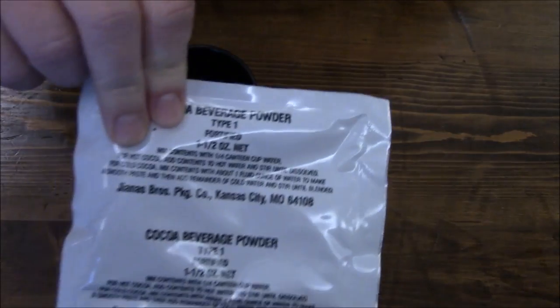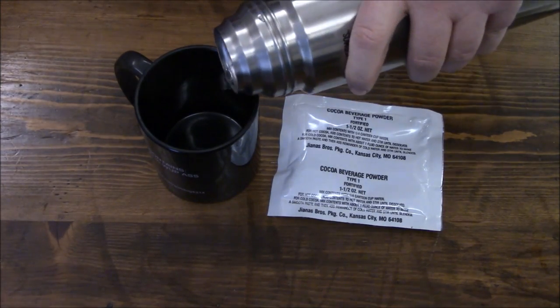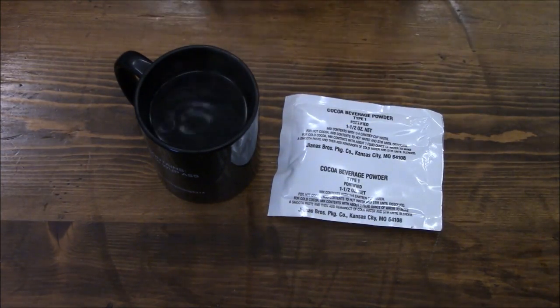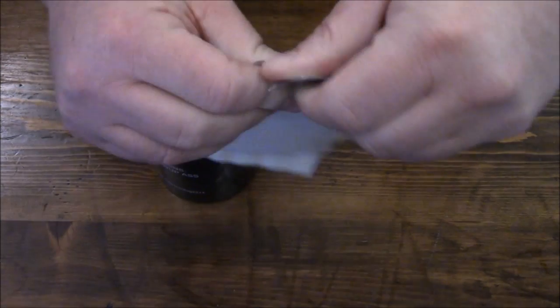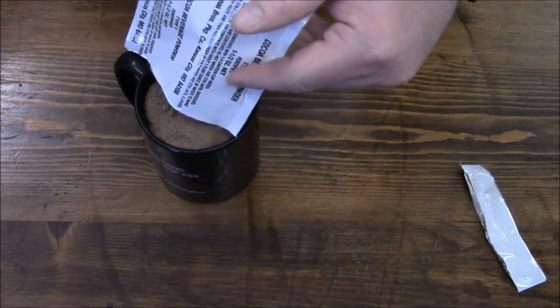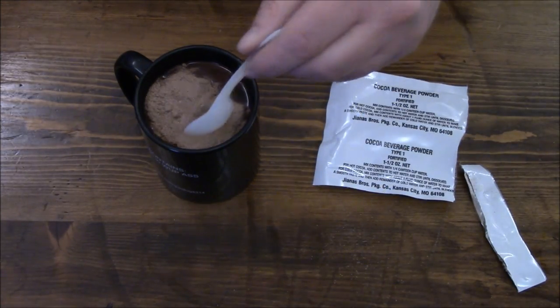And then lastly the cocoa — it calls for about a quarter of a canteen cup of water. We'll just plop it in here in our coffee cup, nice little notch, and we'll give this a stir.